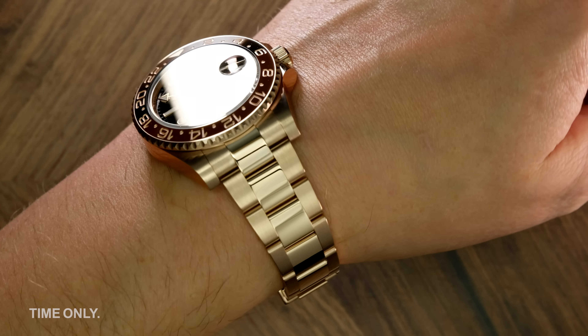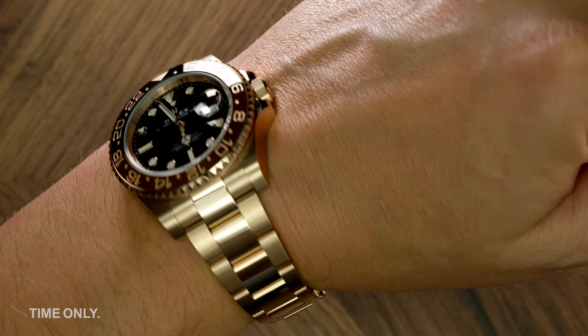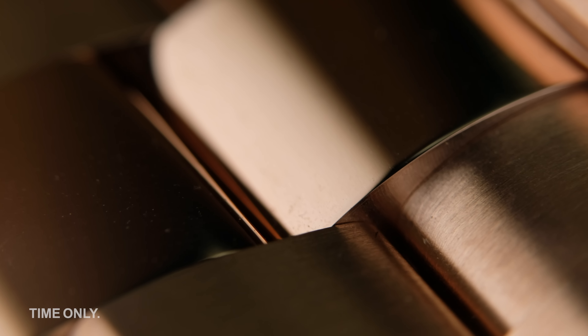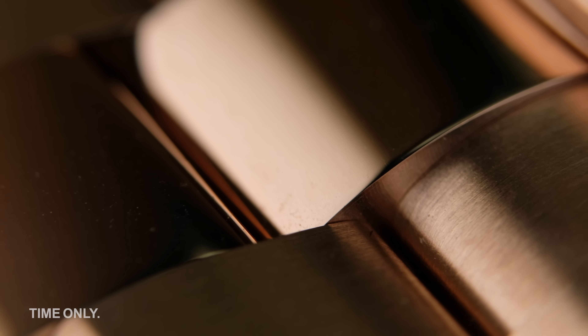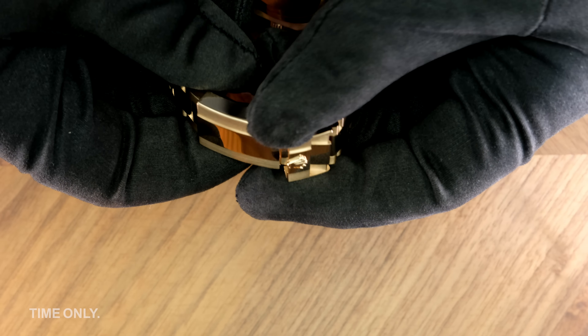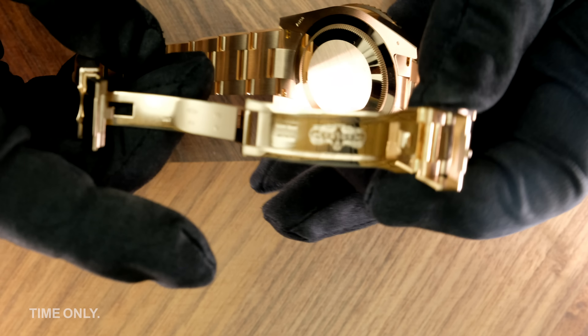Finally, a word on the bracelet and clasp, where again we see Rolex at their best. The bracelet is expertly made and the polished versus brushed surfaces are incredible to look at in a shade of gold. The clasp contains all the usual innovations like its Easy Link adjustment extension and that tiny hinge that assists with opening and closing — we never tire of it.